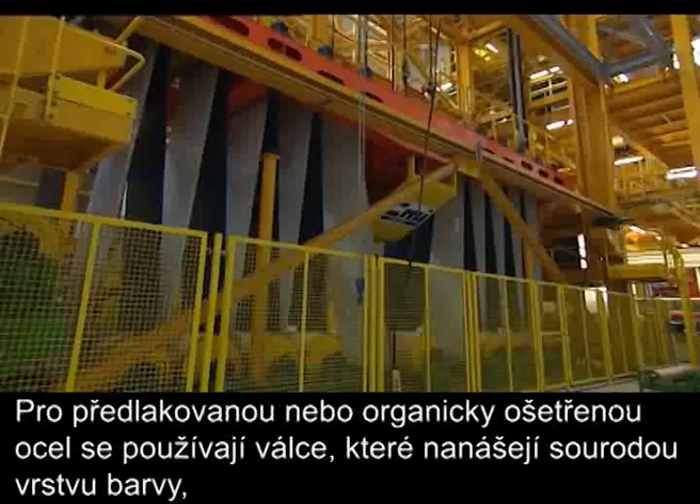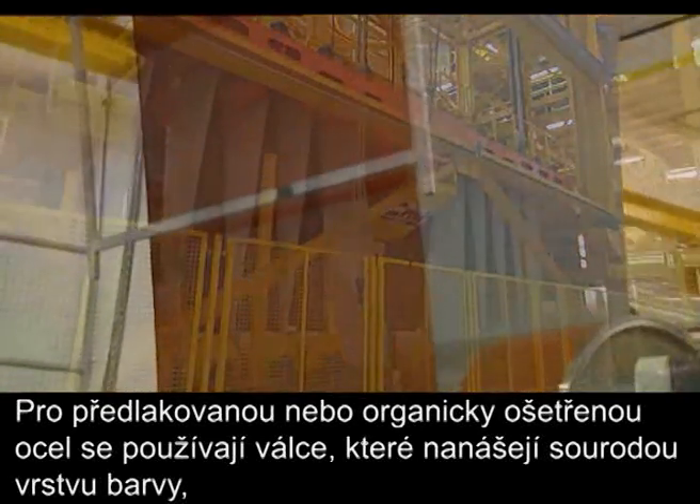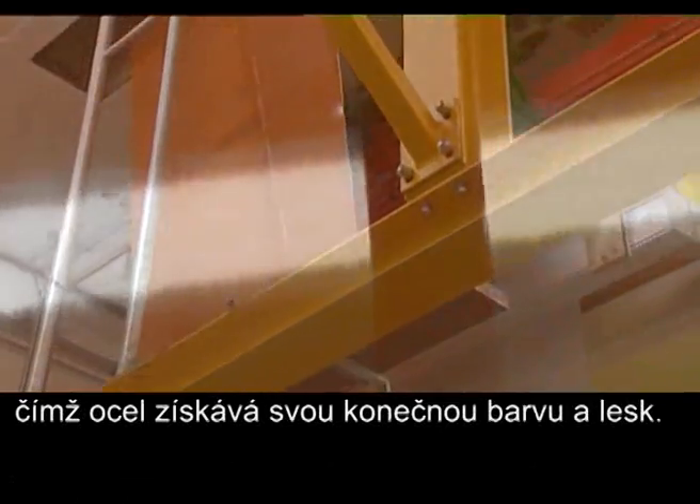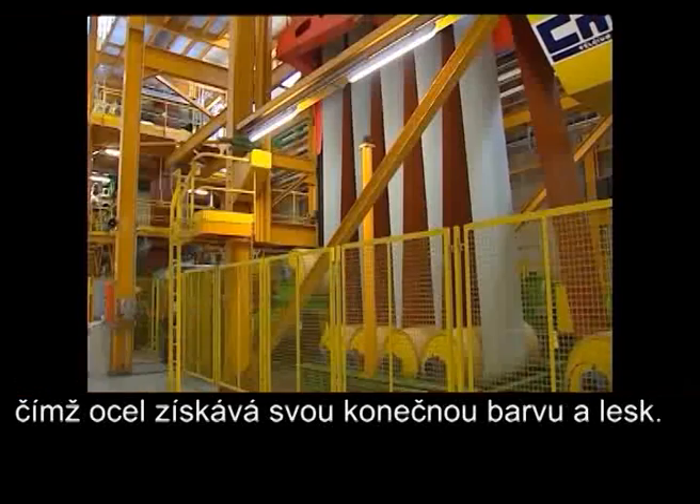For pre-painted or organic coated steel, cylinders are used to apply a homogenous layer of paint, giving the steel its final colour and gloss.